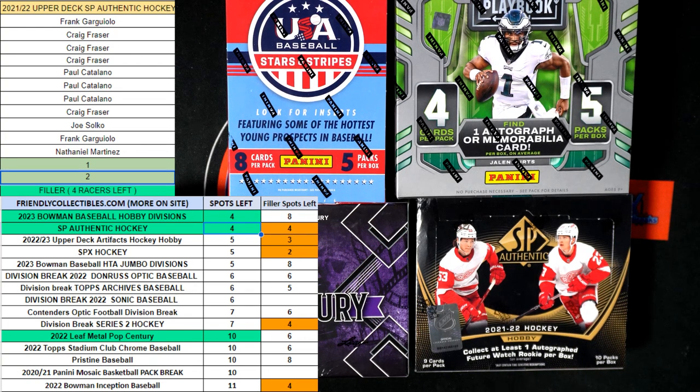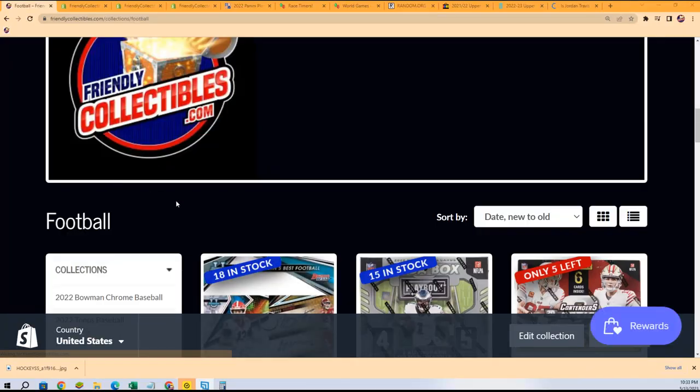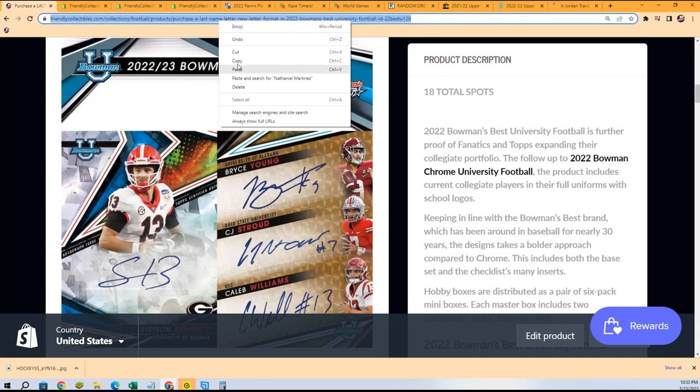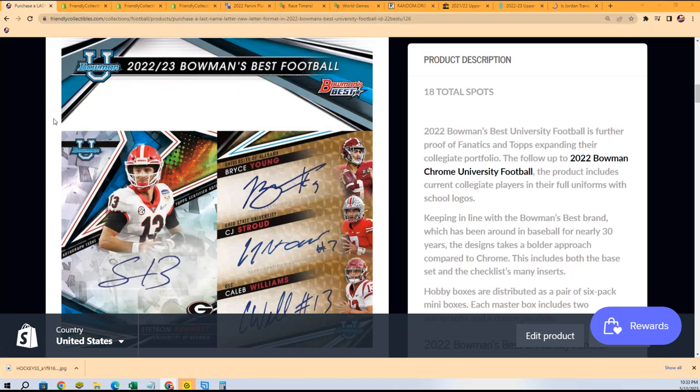If you're looking for more Bowman University, here's a link — it's usually a pretty good break. Two autographs in the box, pretty fun rip with all the rookies that just got drafted in the NFL. These guys don't have a lot of autographs out there, so these are really desirable autographs to have of some of these guys. Bowman U — that is a fun box break.